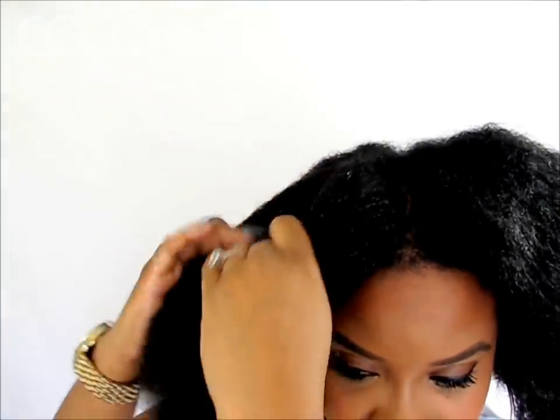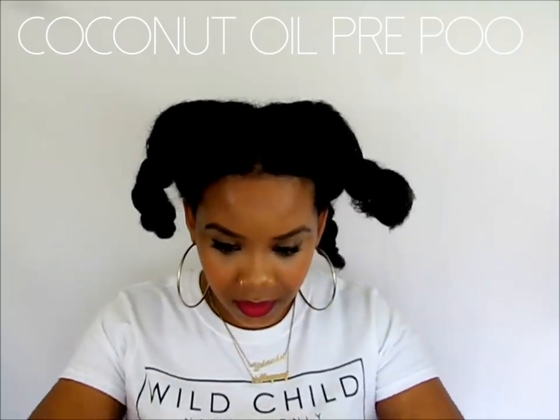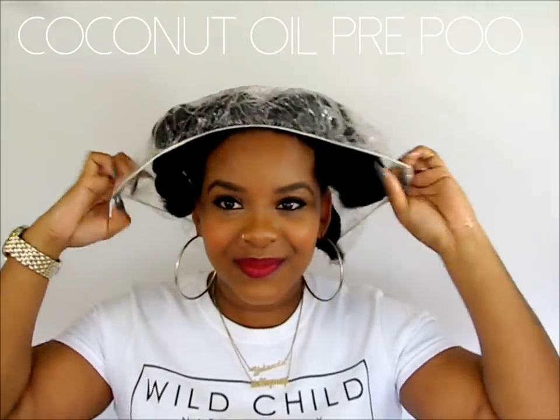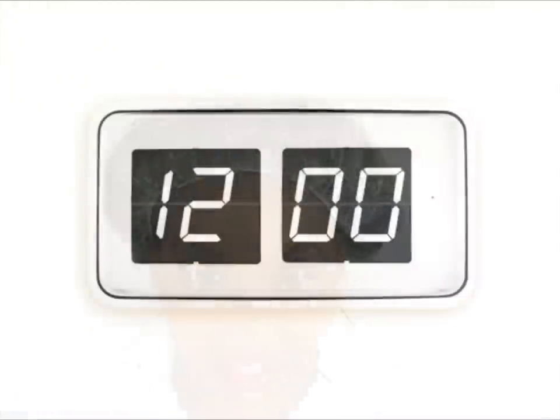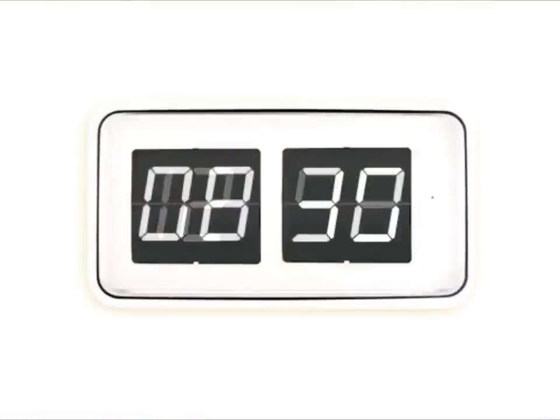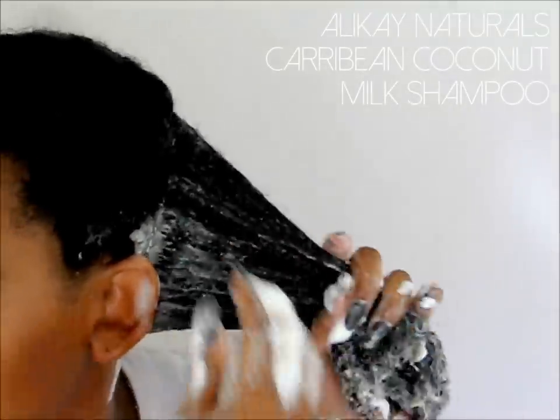To learn more about this coconut oil pre-poo technique, click the link here. Once you have the coconut oil on your hair, I usually allow it to sit for at least 30 to 45 minutes, and sometimes I even sleep overnight with it as a deep conditioner and then wash my hair the next day.